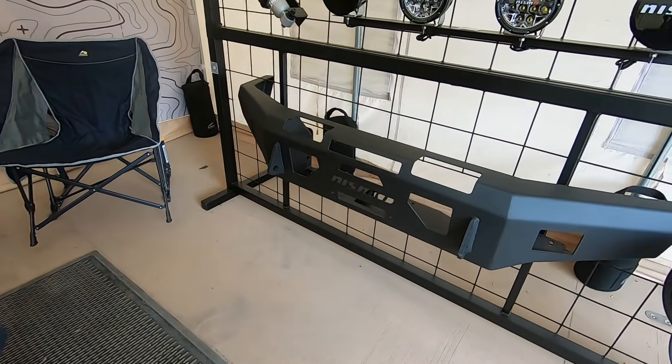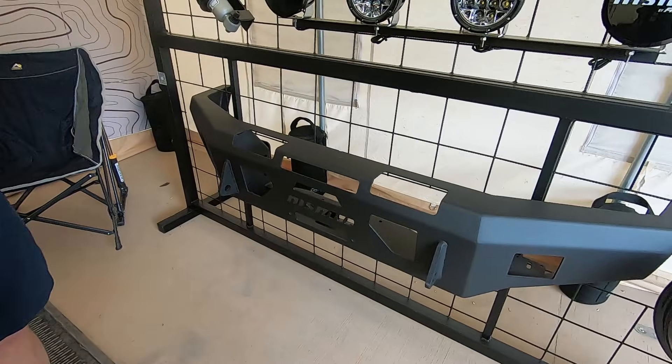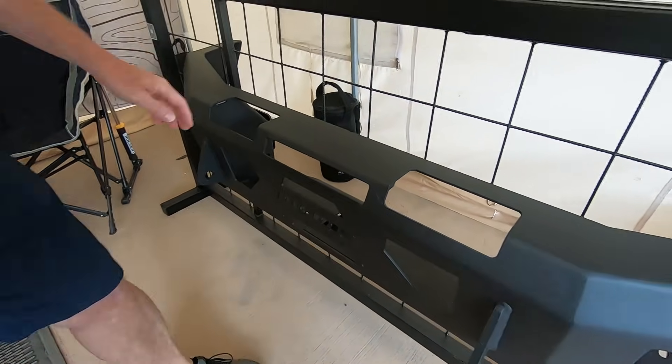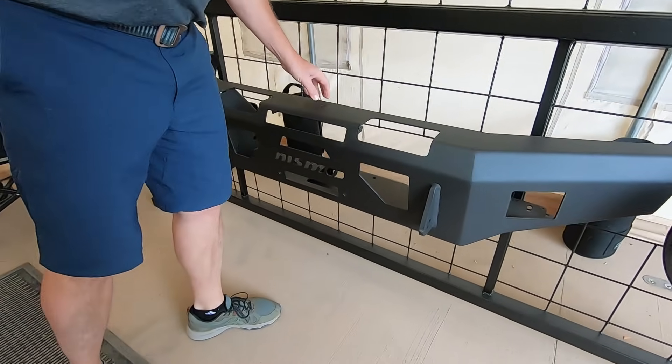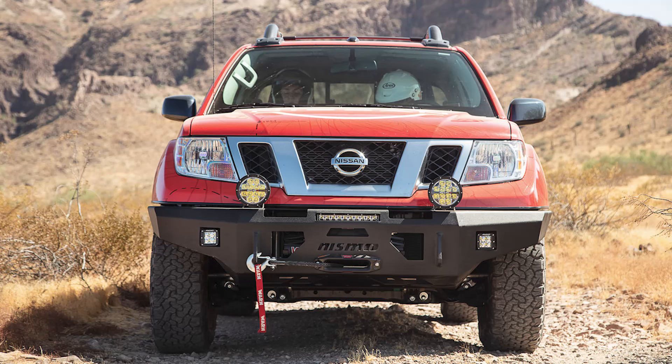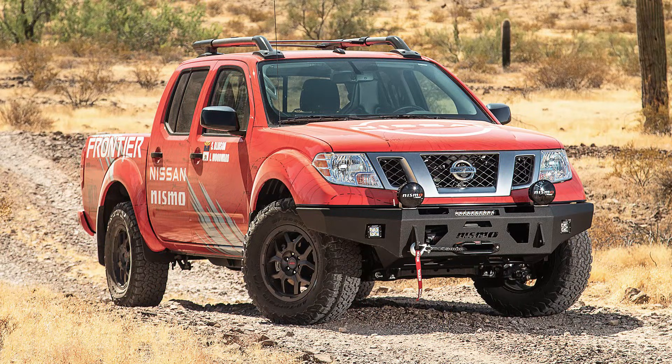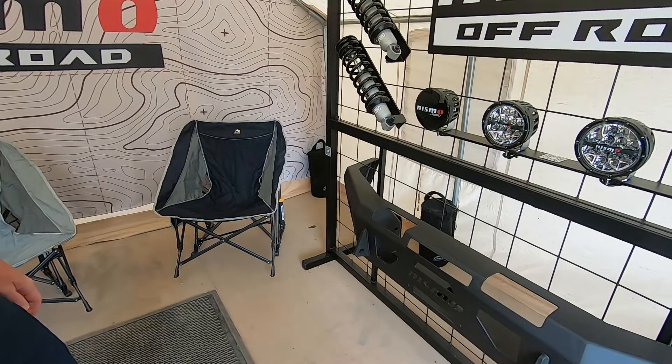We've been selling these this year and they've done really well — quite popular. It's 316 steel, powder coated. We actually ran a Frontier in last year's Rebel Rally with prototype parts, including the bumpers for testing — really punish it — and got really fantastic results with that.